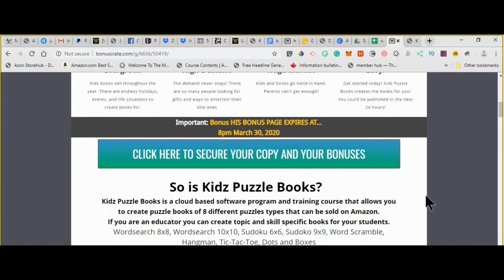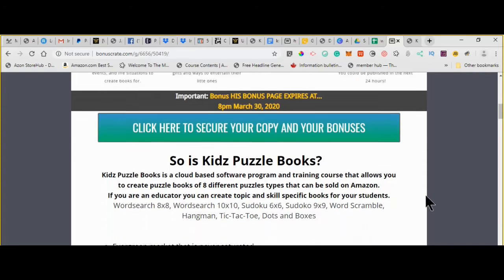It's cloud-based, so you can use it anywhere. The different puzzle types are Word Search in two different sizes, Sudoku in two different sizes, Word Scramble, Hangman, Tic-Tac-Toe, and Dot-to-Dot. If you're an educator, you may want to use this with your students and not necessarily do it as a business.